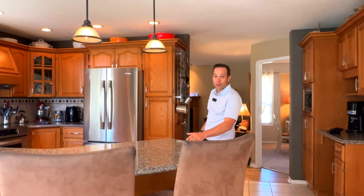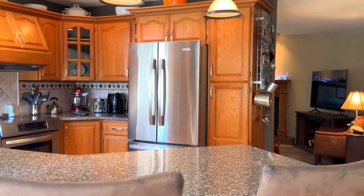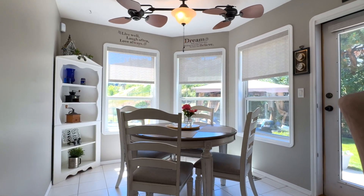This kitchen is the heart of the home with its quartz countertops, stainless steel appliances, and convection oven. The bright seating area opens to beautiful views of the backyard and nature — no doubt why it's the owner's favorite part of the home.